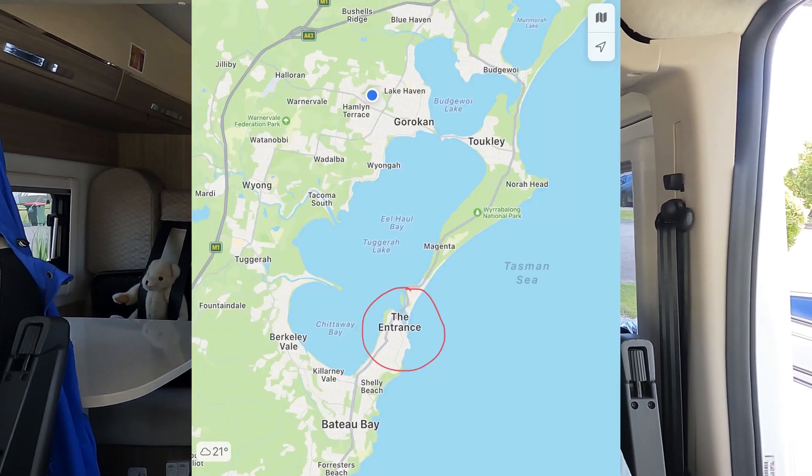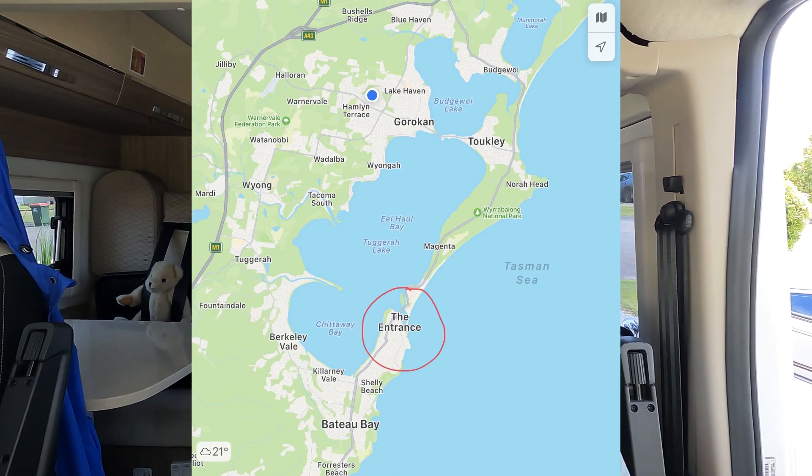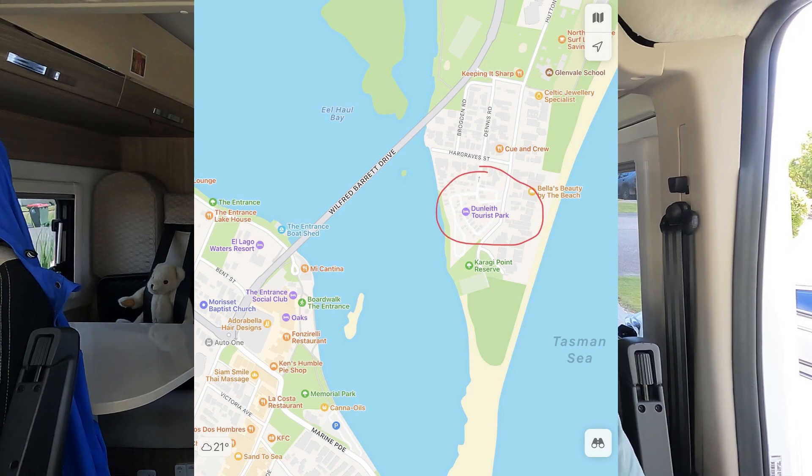Good afternoon viewer and welcome to our channel. We're continuing our beaches of the central coast today, but a little bit differently because we're actually heading out to The Entrance and we'll be staying at Dunleath Caravan Park for a couple of nights. I'll be able to give you not only a look at the beach at The Entrance and the waterways there, but also we can see what the caravan park's all about.